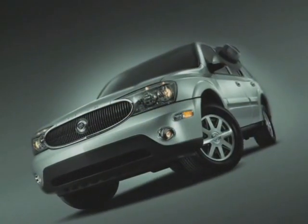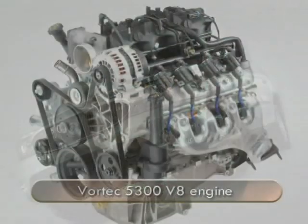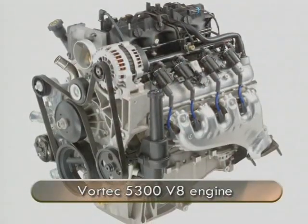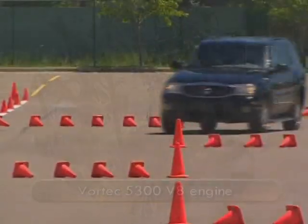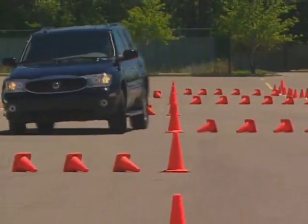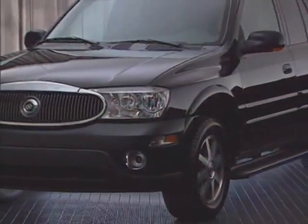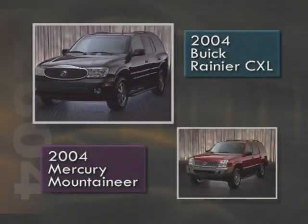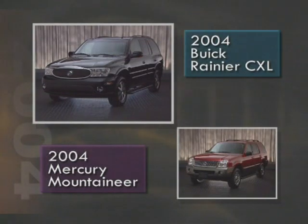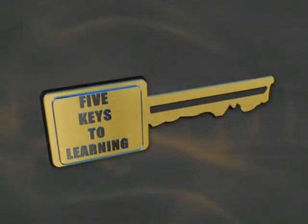During this video, we'll review key product features of the Rainier like quiet tuning, the availability of the Vortec 5300 V8 engine, and the standard self-adjusting rear air springs, along with other advantages you can use with customers who are shopping the competition. Speaking of the competition, for this new offering we'll be comparing it against the Mercury Mountaineer.